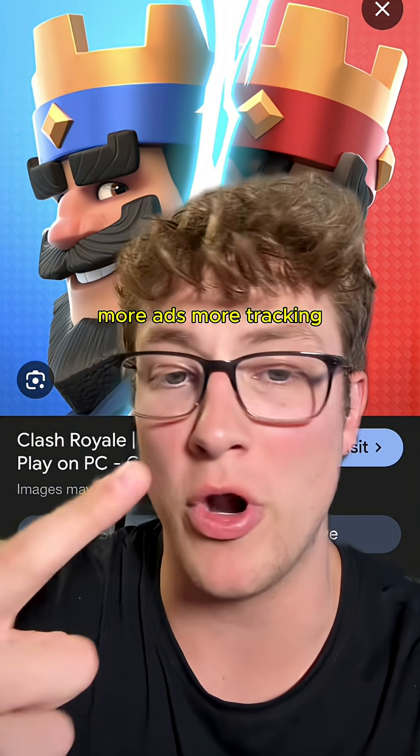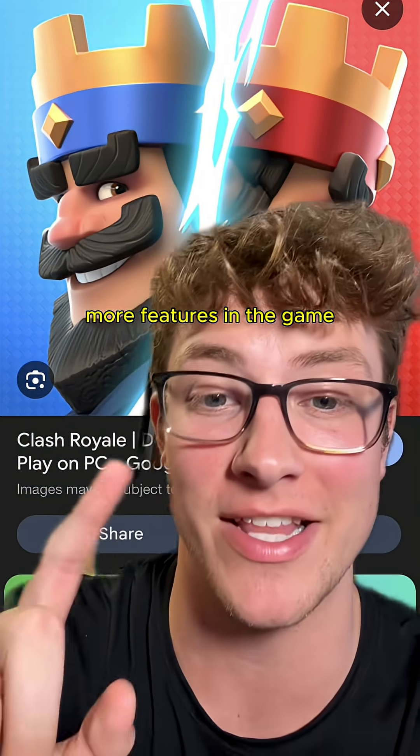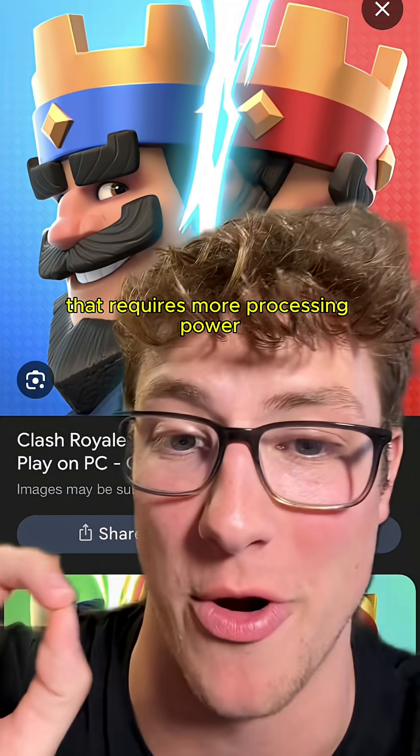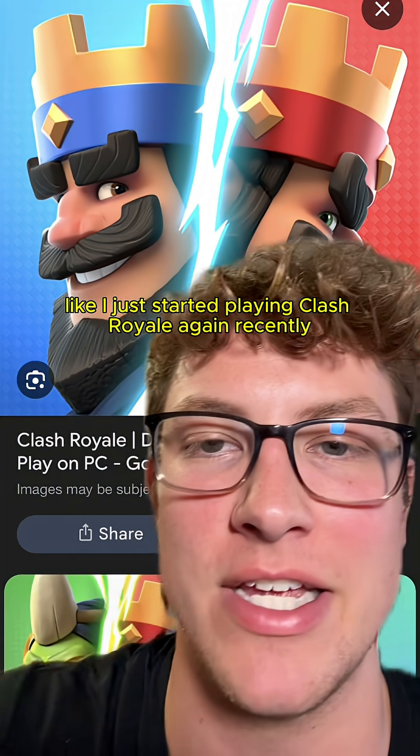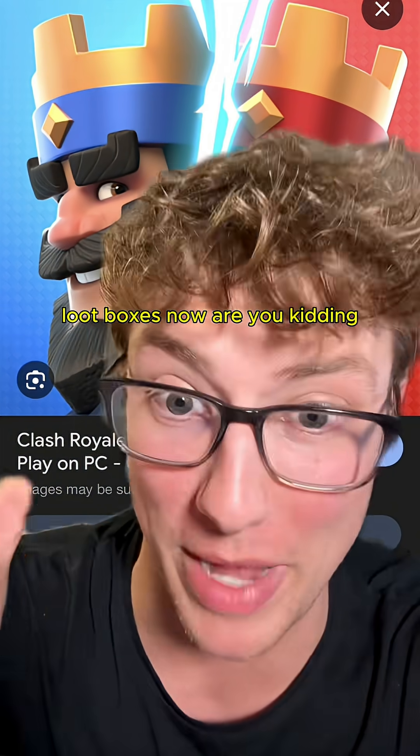And even more sadly, the apps that you love keep getting bigger. More ads, more tracking, more hidden processes that are hogging up your RAM. More features in games that require more processing power. Like I just started playing Clash Royale again recently — they added evolutions, I don't even know what half of them do yet. There's so many new things in this game. They got rid of chests, it's just loot boxes now. Are you kidding?